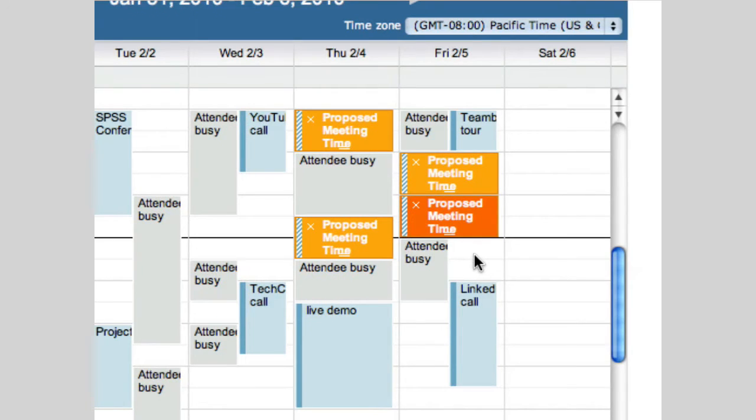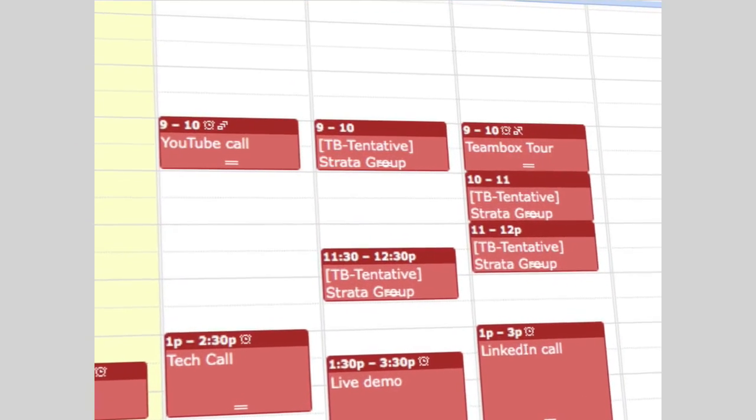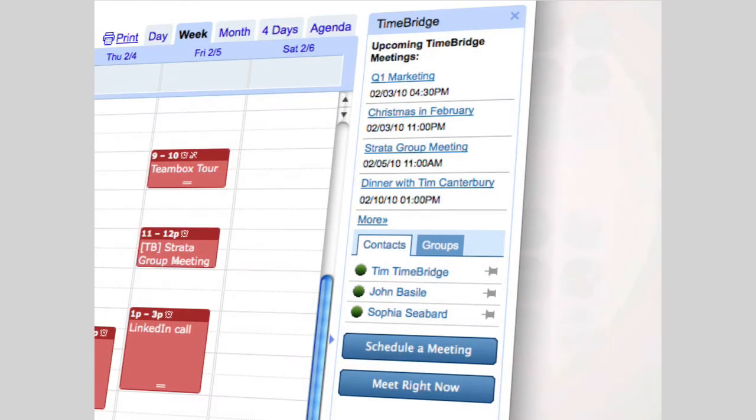Finally, connecting helps you manage your calendar. While you wait for attendees to respond, TimeBridge holds tentative times and then automatically cleans up your Google Calendar once the meeting is confirmed. Plus, with the new TimeBridge Google Gadget, you can manage your meetings right from the sidebar.